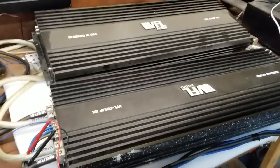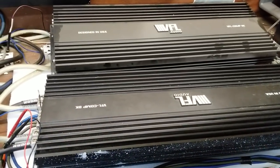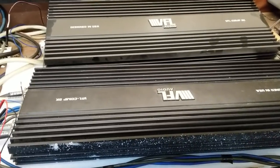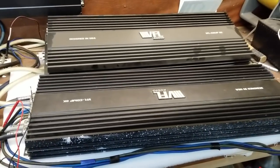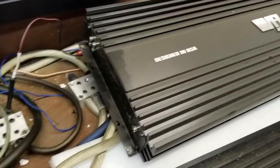Just going to take a second to show off these amps. We have two of these VFL Comp 8Ks — they're used amplifiers, they are for sale for $1,000 each, so I want to show them to you.